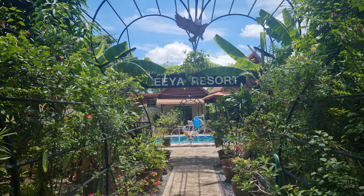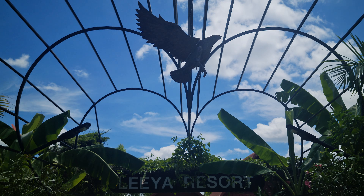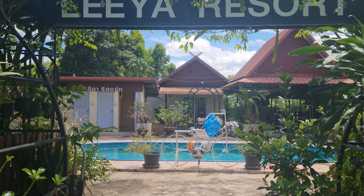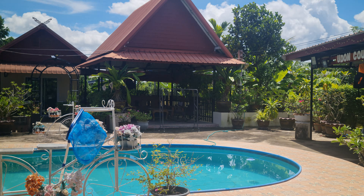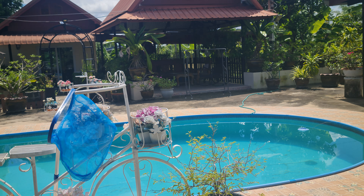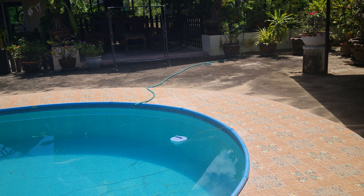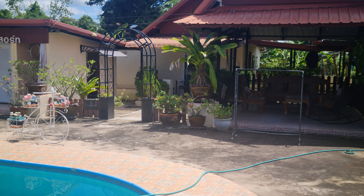We're going down now to the swimming pool at Leia Resort. Down the back, there are pool villas if you fancy one — one-bedroom pool villa or a two-bedroom. I'm cleaning the water today as there's been heavy rain, so I'll clean the pool at three o'clock when it's not so hot. You've got places to sit here.